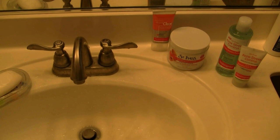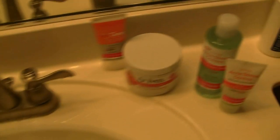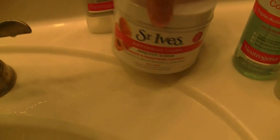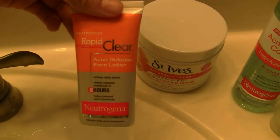I just ate breakfast, and now I'm going to be getting ready for the day. First I'm going to start off with brushing my teeth — those are my toothbrushes just in case you guys want to know — and then I'm going to be using my skincare routine. I'm going to wash my face with my St. Ives Naturally Clear Apricot Scrub, and then I'm going to be using my Rapid Clear Acne Defense Face Lotion.